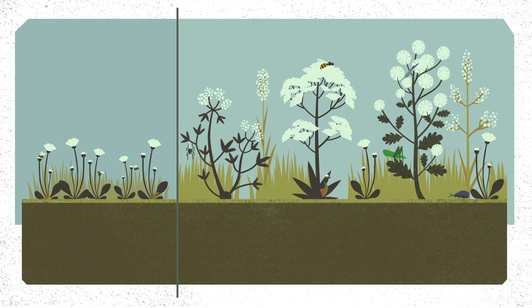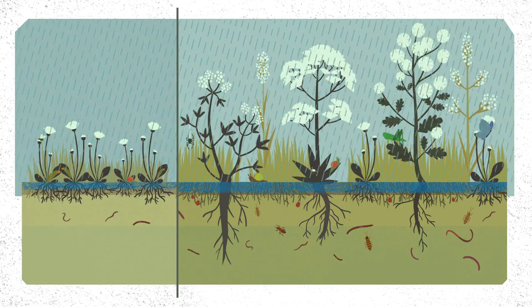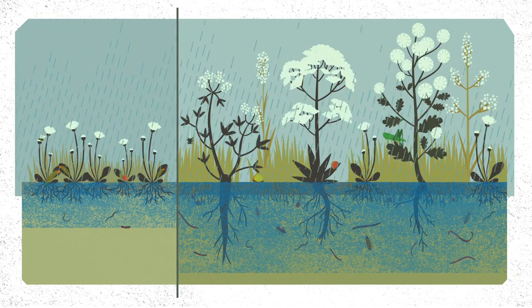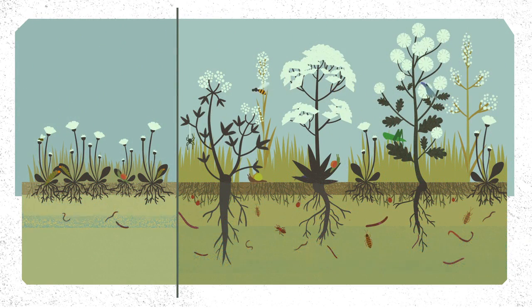Researchers showed that plant diversity had a positive effect on the diversity of other organisms. For example, in species-rich grasslands there are more species of pollinators, pest increases are less pronounced, and more earthworms are altering the soil structure, allowing plant roots to have better access to rain and soil water. This means that a diverse ecosystem can have a positive influence on functions important for human well-being, such as yield increases and soil erosion control.